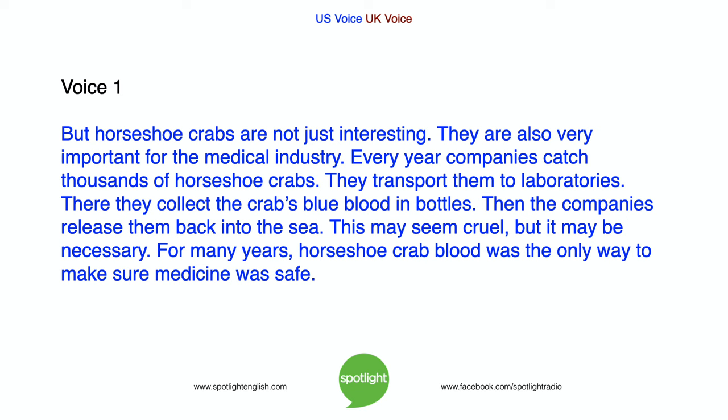But horseshoe crabs are not just interesting — they are also very important for the medical industry. Every year, companies catch thousands of horseshoe crabs and transport them to laboratories. There, they collect the crabs' blue blood in bottles. Then the companies release them back into the sea.